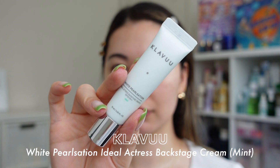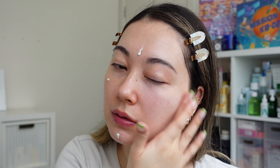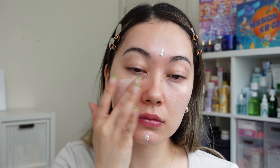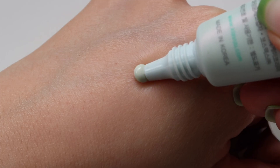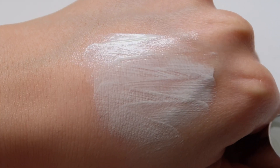Moving on to makeup. I'm first going to apply a little bit of a green primer — the Clav White Pearlization Mint Primer — to help with some of the redness especially in my upper cheek. I got it in a little mini three-set but the actual primer comes in 30ml. It's a really nice light but hydrating texture with a little bit of pearl in it, giving that natural glow look.